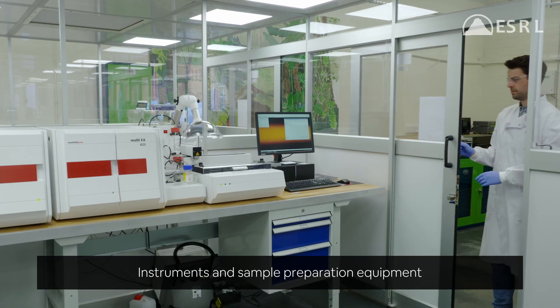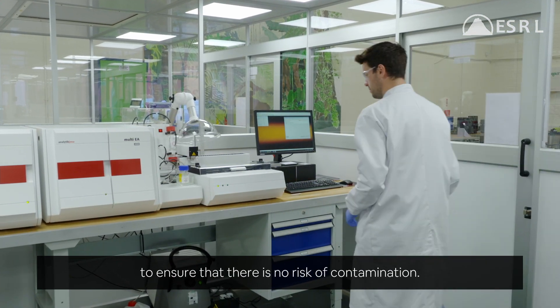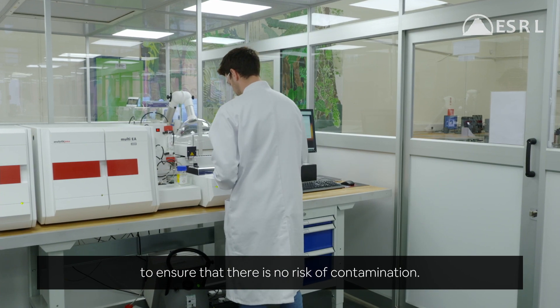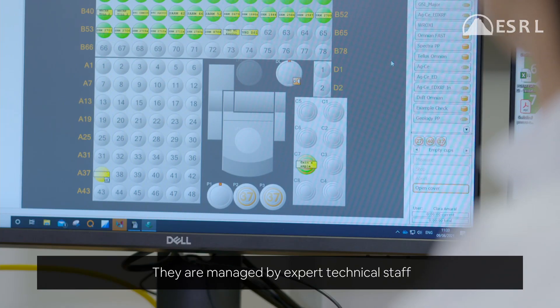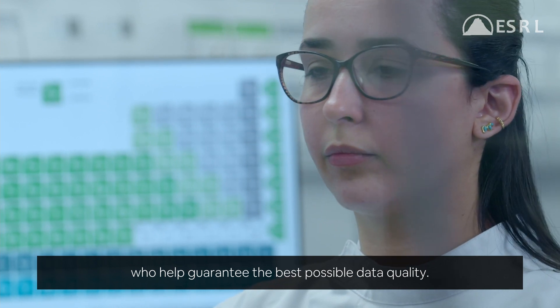Instruments and sample preparation equipment are housed within purpose-built cleanrooms to ensure that there is no risk of contamination. They are managed by expert technical staff who help guarantee the best possible data quality.